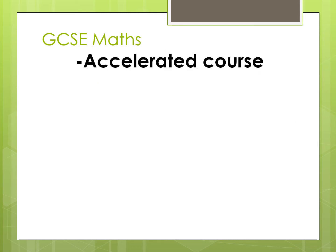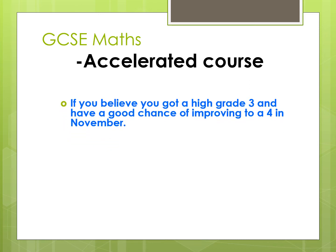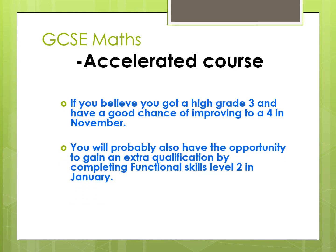The first option is called the Accelerated Course. This is for you if you believe that the Grade 3 you got was a high Grade 3 and you were predicted to get a Grade 4 throughout Years 10 and 11, and you achieved lots of past papers and practice papers mostly at Grade 4. This is a revision course and you will re-sit the exams in November. After November, there will also be the opportunity to study for a second qualification called Functional Skills Level 2, which is a vocational qualification considered equivalent to Grade 4 at GCSE by many employers.